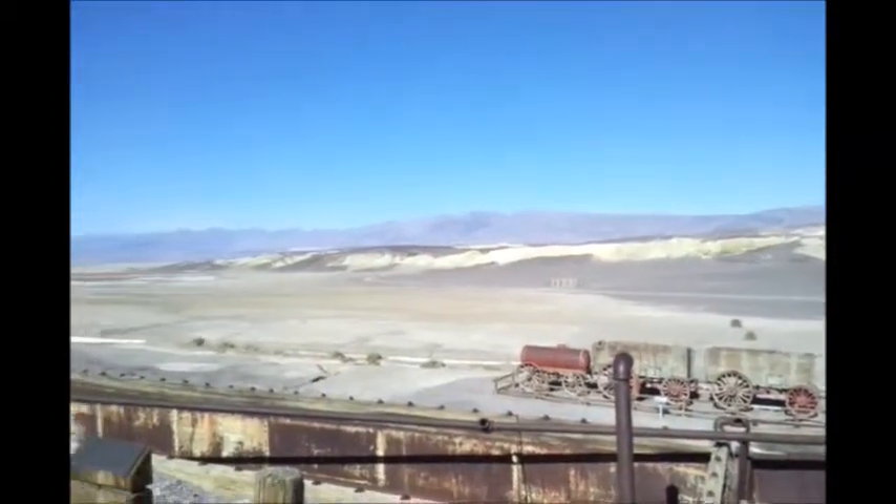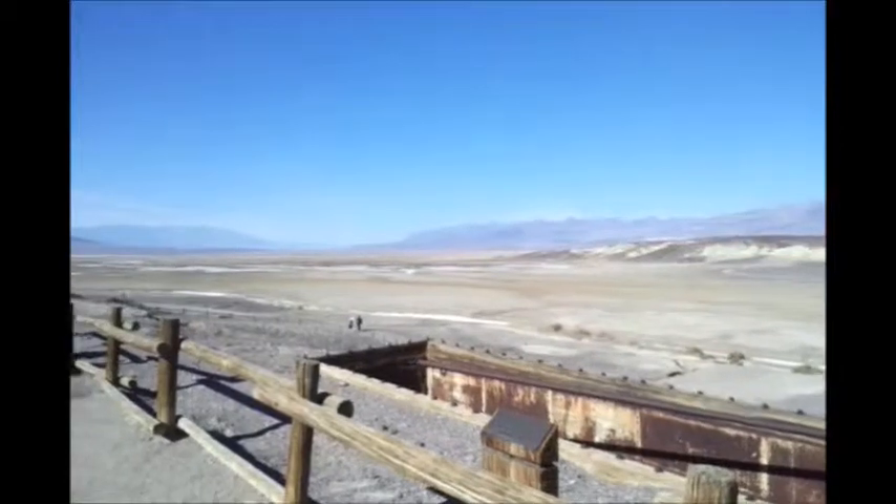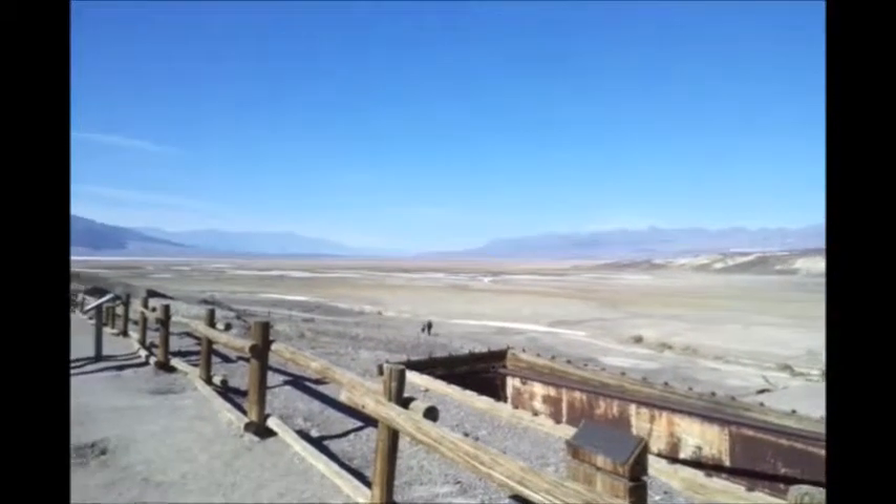And it's a beautiful day — it's about 75, 78 degrees probably.